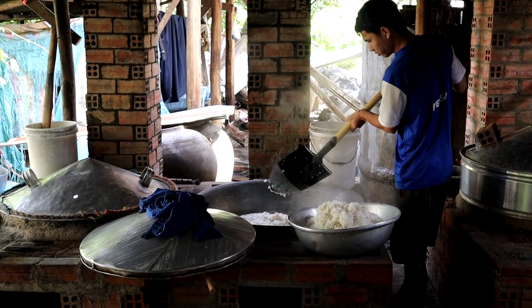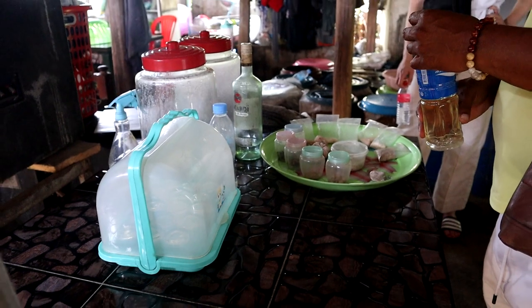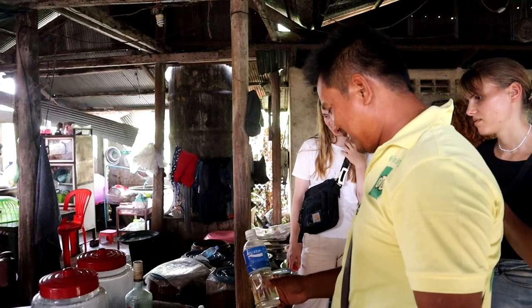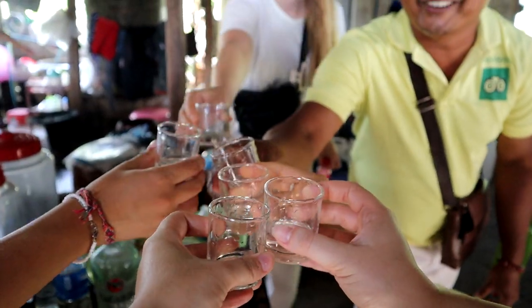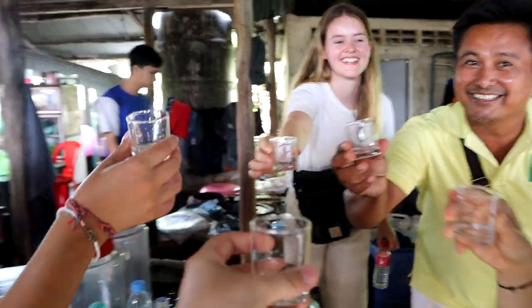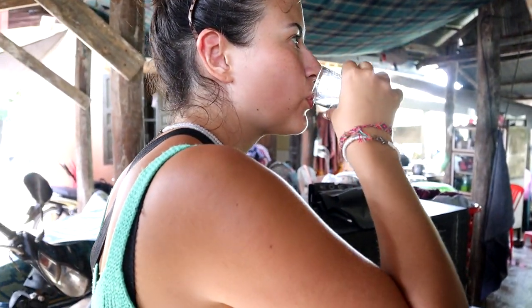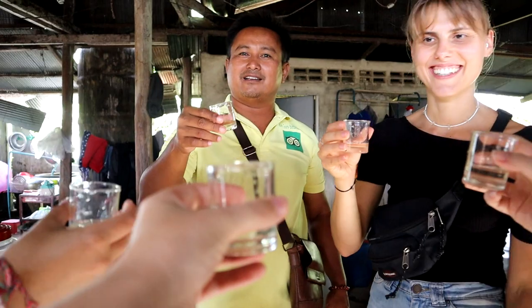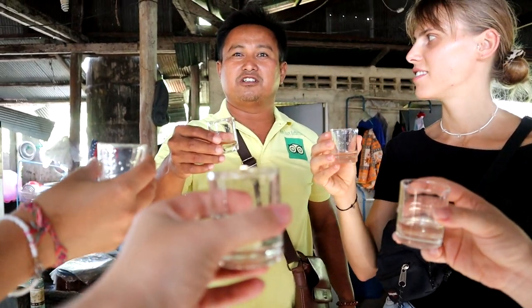After seeing the distilling process, it was time to taste. There was fruit inside — like jackfruit or banana. We toasted 'Cholmoy' — cheers in Cambodian — and tasted it. It's like vodka! We had another round. At the next family, we learned how rice paper was made. They use the peels of the rice to make a fire and then steam a rice paste over cloth, then dry them. People from the market come to buy here.